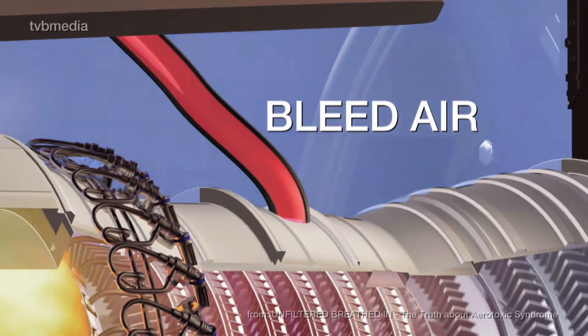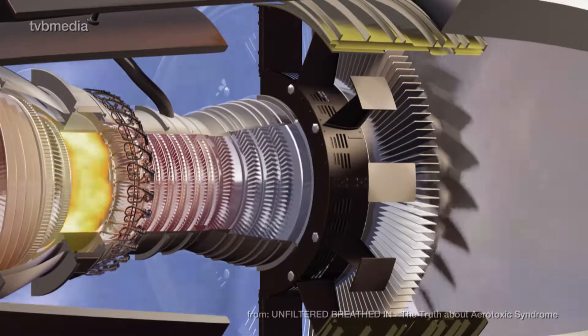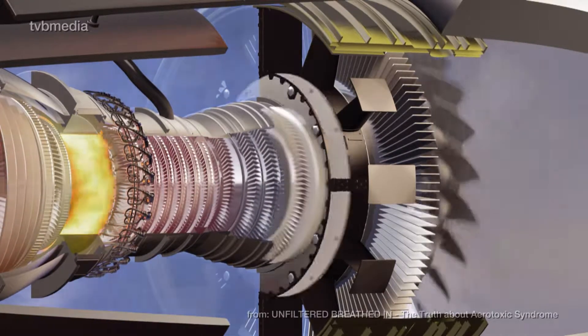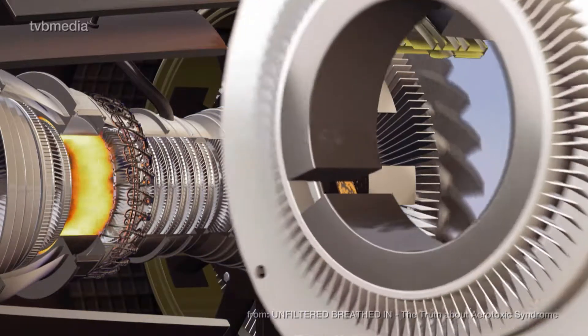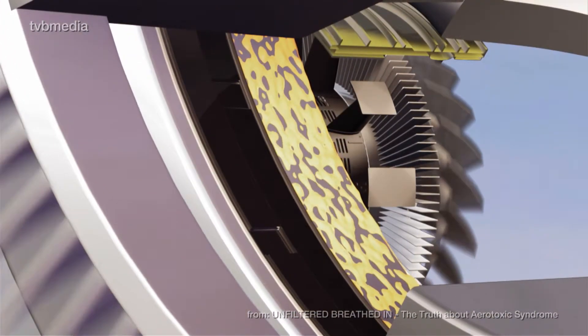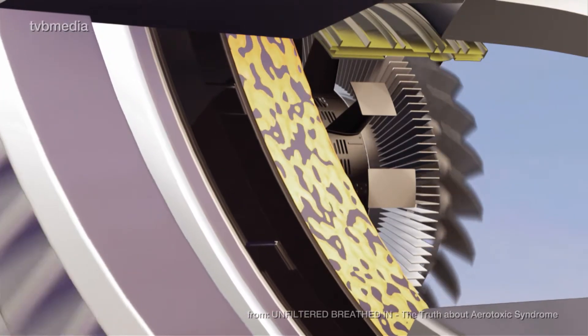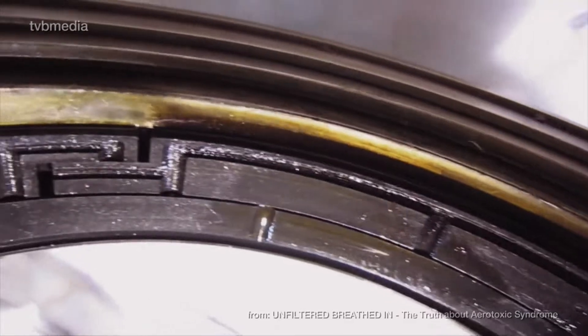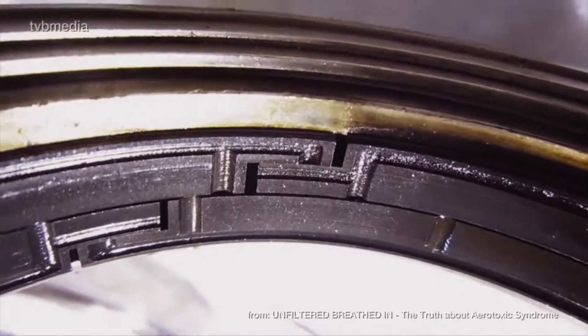The fan blades must rotate constantly and smoothly around the central shaft, which requires a special lubricant — the synthetic engine oil. The oil also has to perform well under enormous heat that can reach up to 450 degrees Celsius or even higher. It is contained by special seals made from carbon.